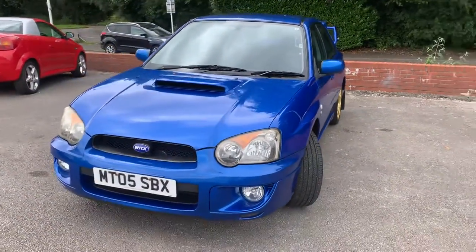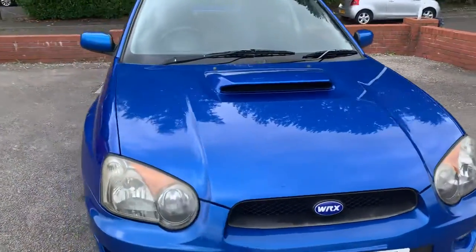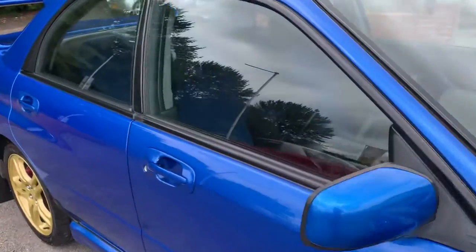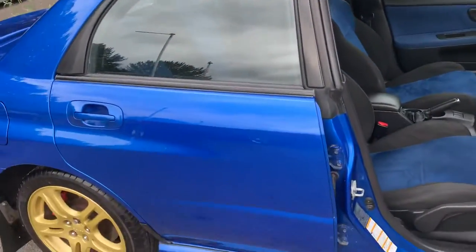A lot of people are saying these are investments now — they've shot up in value recently. The inside is in good condition as well; look at the seats.